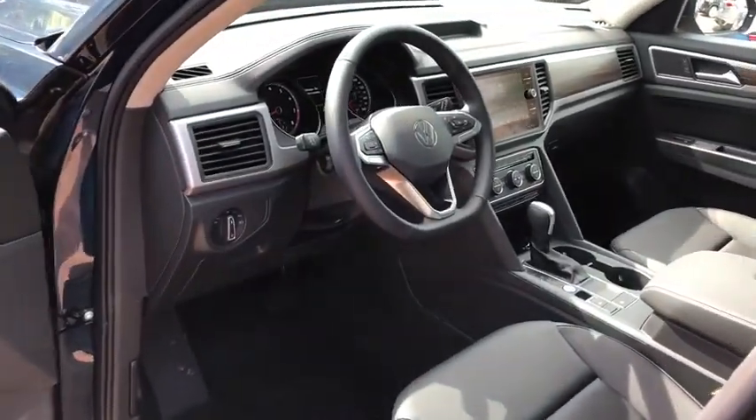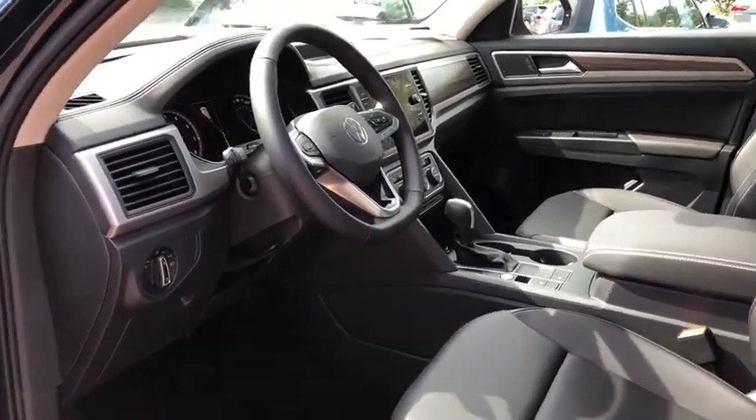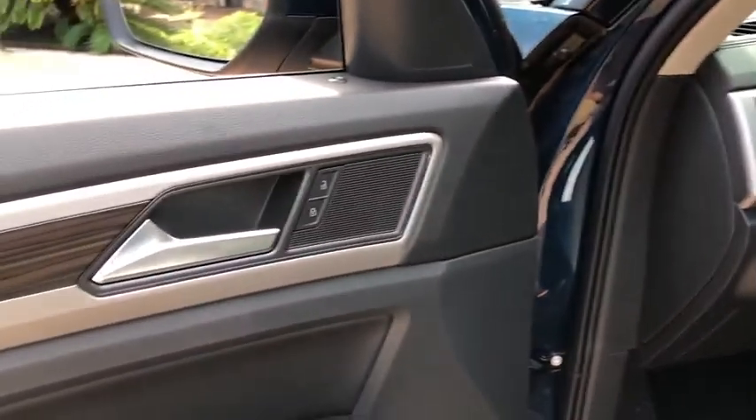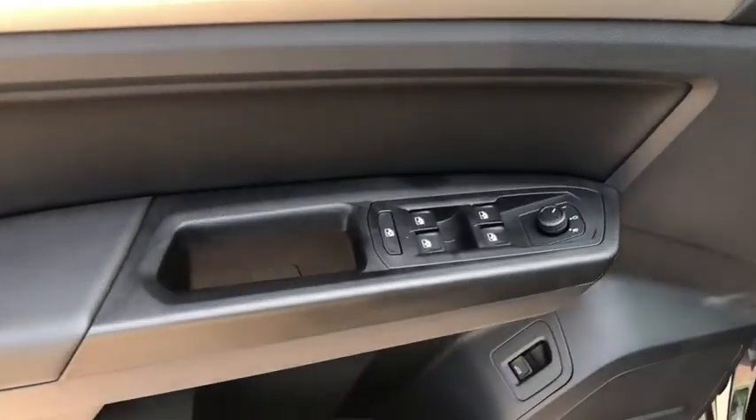Power liftgate, traction control, dual airbags, power steering, four-wheel disc brakes, fog lights, heated front seats, electronic stability control, power windows, compass.